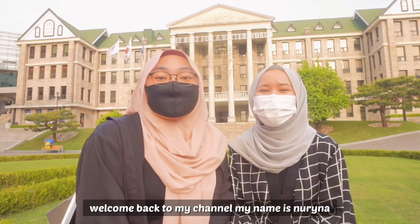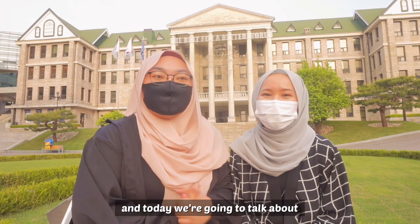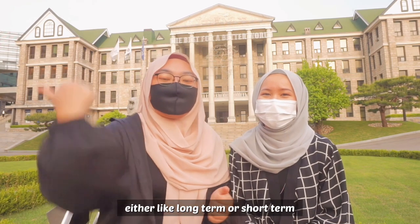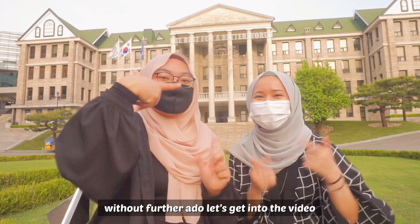Hi everyone! Welcome back to my channel. My name is Lorena, and I'm Penny. Today we're going to talk about four ways of studying in Korea — how you could come here and study either long term or short term. Without further ado, let's get into the video.